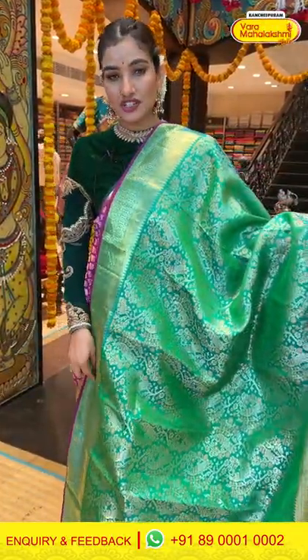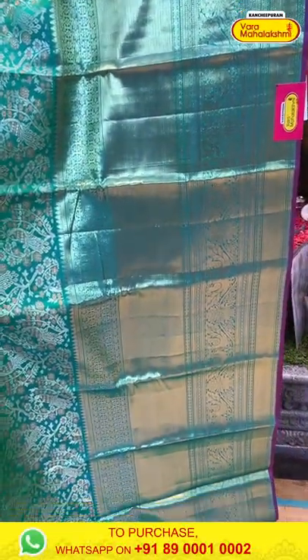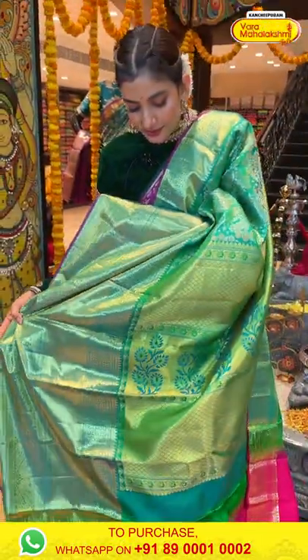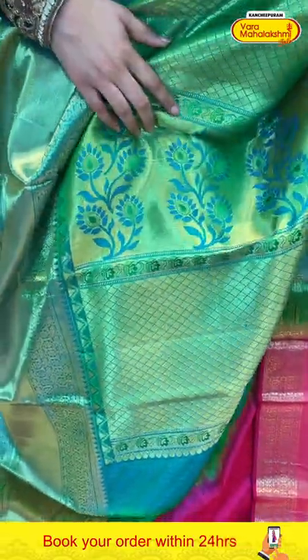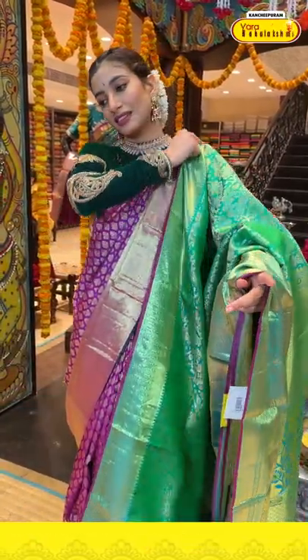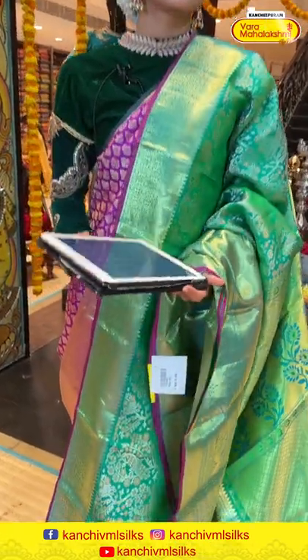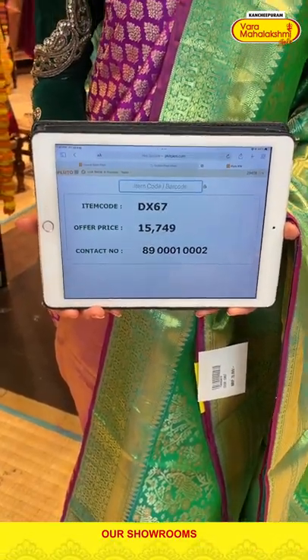This is a very gorgeous, royal saree in the combination of green with a beautiful pink border. You can see the green floral jaal work all over the body. The huge green border has beautiful finishing of golden zari work. The pallu has floral jaal work with diamond design and floral design all over. The gorgeous pink blouse is in contrast. The item code is DX67 and the offer price is ₹15,749. Click a screenshot and send it on the same number.